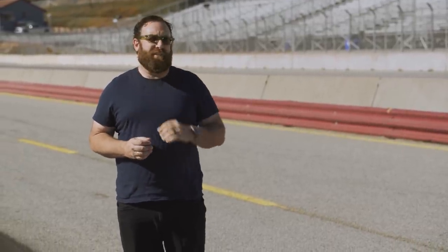And on that note, that was the hot lap for the Ford Mustang Shelby GT500. Thanks for watching.